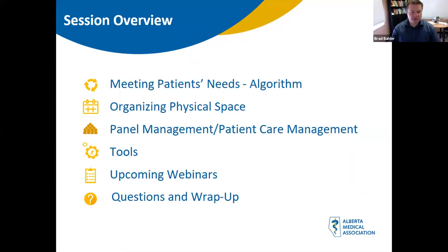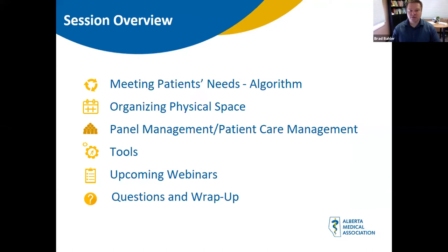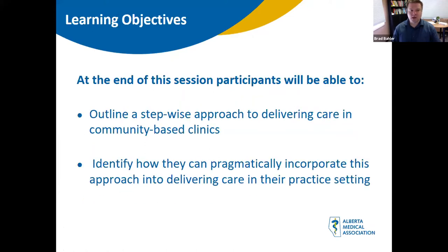Thank you very much, Allison. I'm going to give a brief overview of the session. We're framing most of this session around an algorithm called Meeting Patients Needs. It covers things like organizing your physical space, panel management, patient care management, and various ideas, tips and tricks. There are various tools embedded within the algorithm. The learning objectives are to outline a stepwise approach to delivering care in community-based clinics and identify how to pragmatically incorporate this approach into your own practice settings.